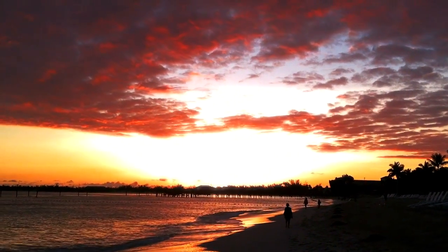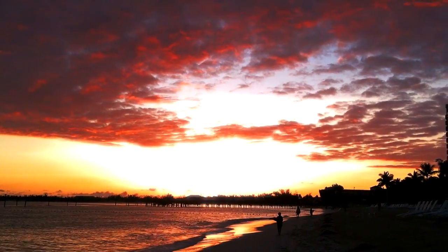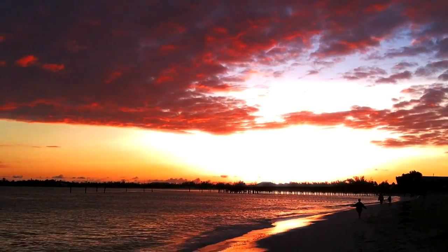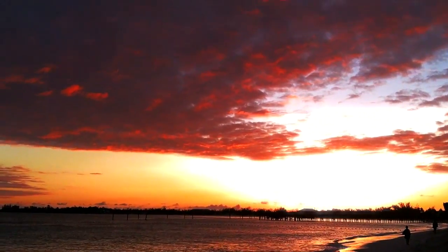Our last day in the Bahamas, we woke up to a beautiful sunrise. But the excitement for the day wasn't over — just as we were about to get into the cab, we saw something amazing.